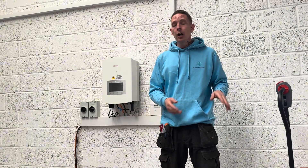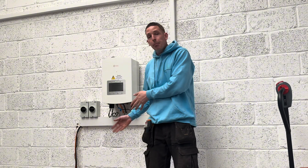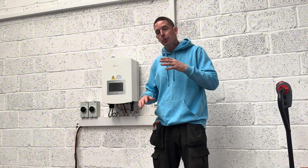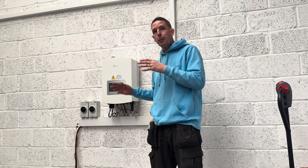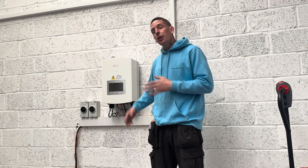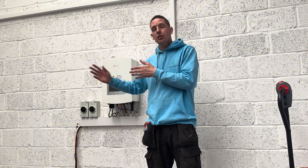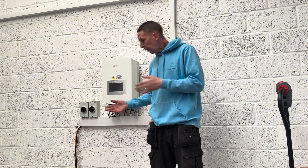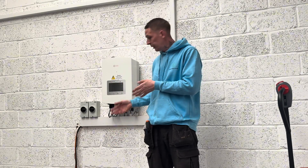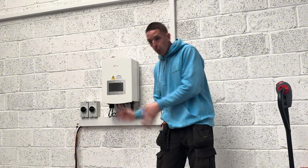Ideally you want to use that power as much as possible and not send it back to the grid. The ways we can do that with solar — obviously you can have battery storage. The way it works is after your household is covered, that's a priority load, any surplus power that would normally go back to the grid would then be diverted into the battery. Later on in the day once the sun's setting and it's not generating as much power, you're backed up by the battery to avoid pulling from the grid.